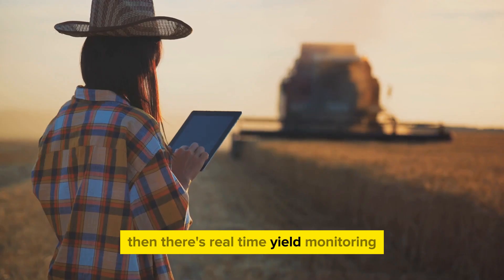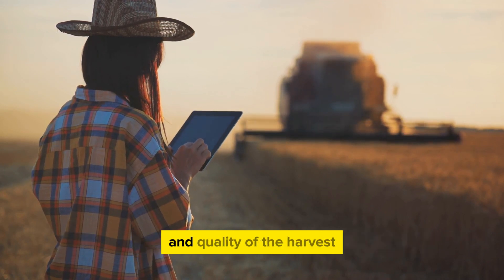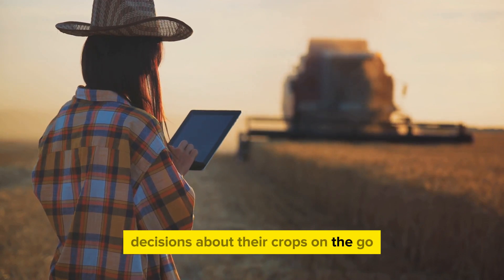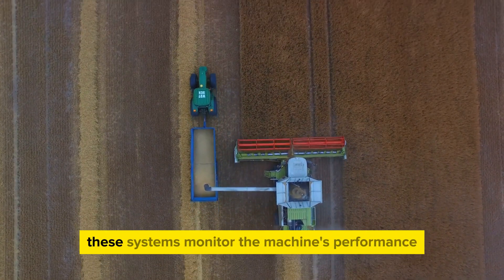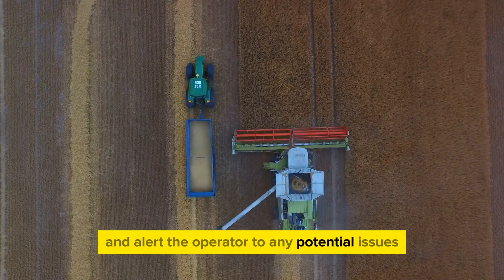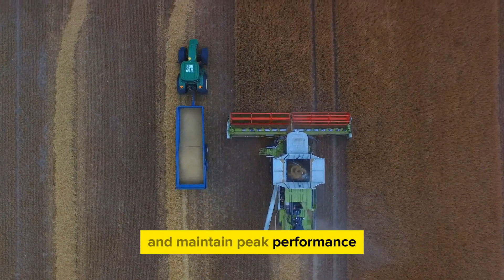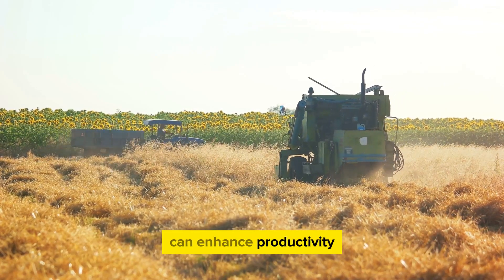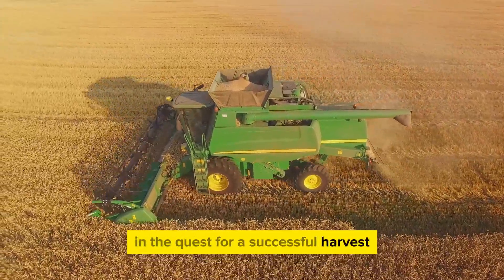Then there's real-time yield monitoring, which provides instant feedback on the quantity and quality of the harvest, enabling farmers to make informed decisions about their crops on the go. On-board diagnostics are another standout feature. These systems monitor the machine's performance and alert the operator to any potential issues, helping to prevent costly breakdowns and maintain peak performance. Combine harvesters are a testament to how technology can enhance productivity — they're not just machines, they're a farmer's ally in the quest for a successful harvest.